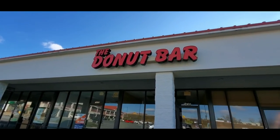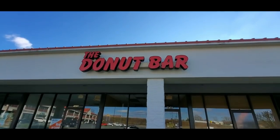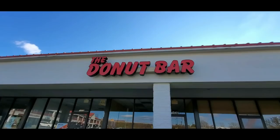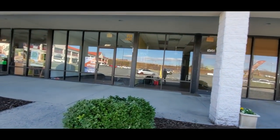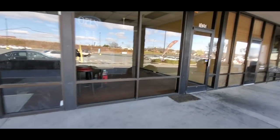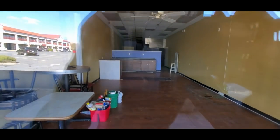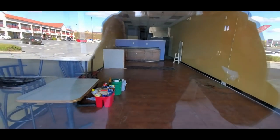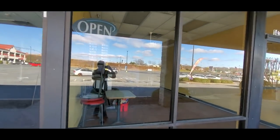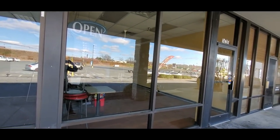We're outside of Big Lots and I spotted this storefront called the Doughnut Bar. It looks like the Doughnut Bar is no more — it's gone. That kind of sucks. I just imagined a doughnut bar would be wonderful, but I guess not.